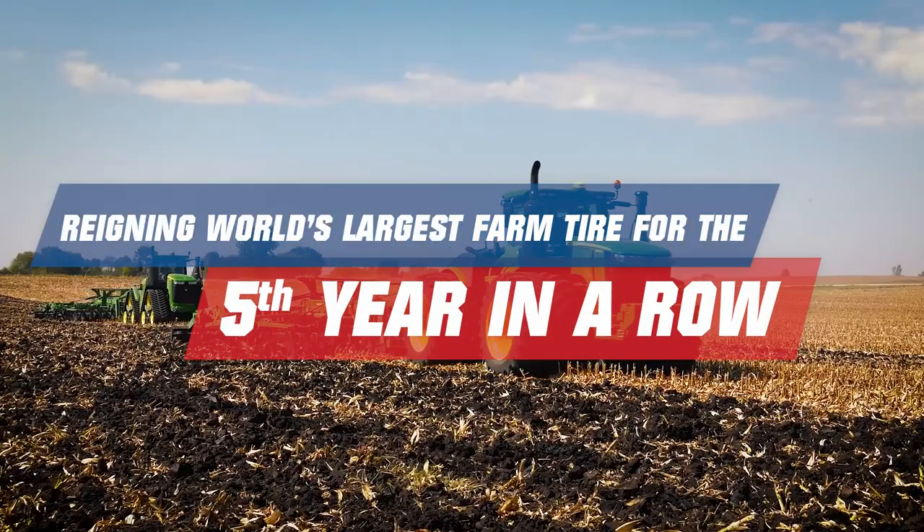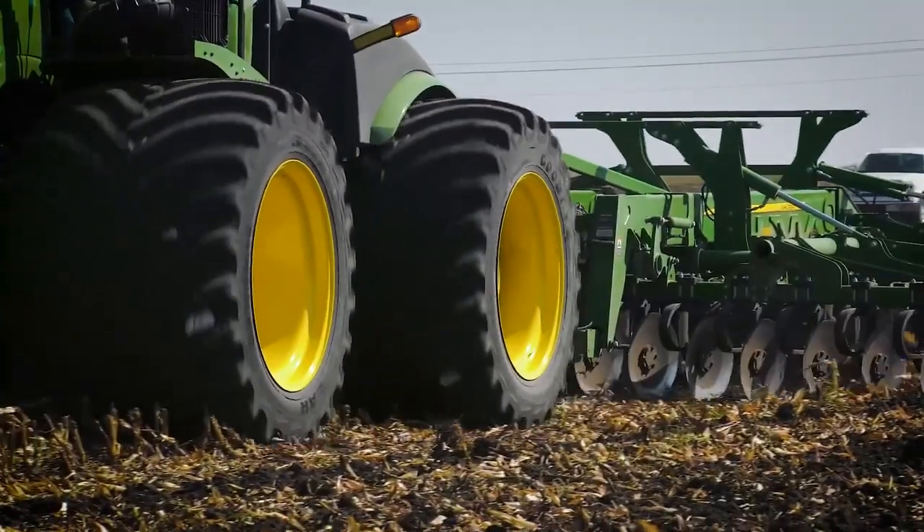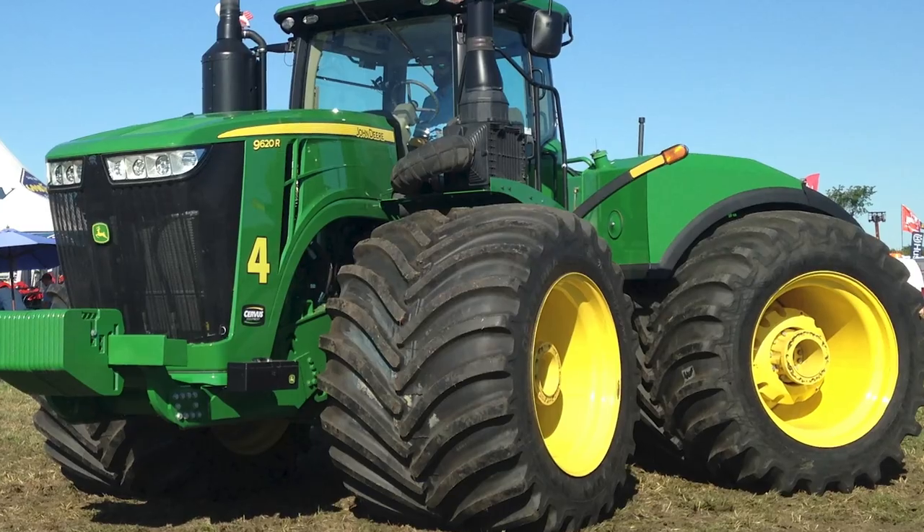And of course, the reigning world's largest ag tire for the last five years, the Goodyear Optitrack LSW 1400-30R46, is going to be displayed in the booth.